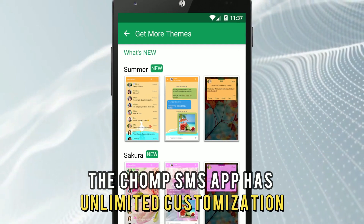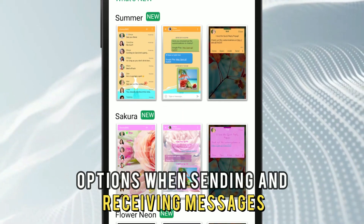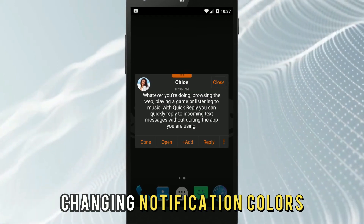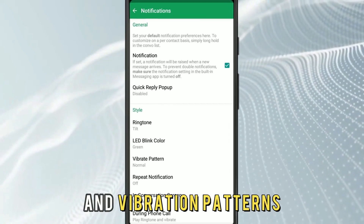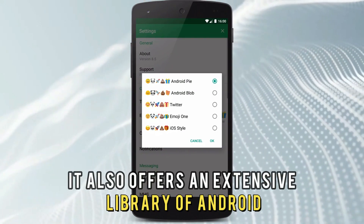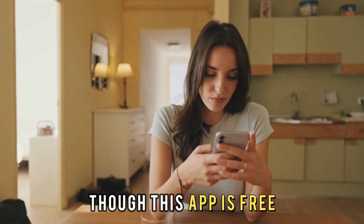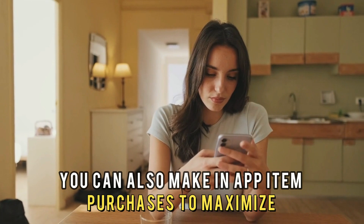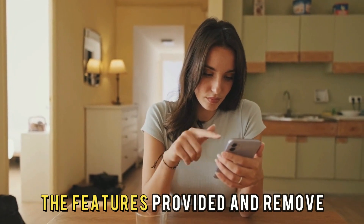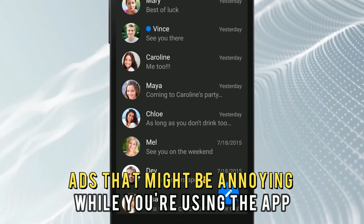Furthermore, the Chomp SMS app has unlimited customization options when sending and receiving messages, changing notification colors, app ringtones, and vibration patterns. It also offers an extensive library of Android emojis that users can use when chatting. Though this app is free, you can also make in-app item purchases to maximize the features provided and remove ads that might be annoying while you're using the app.